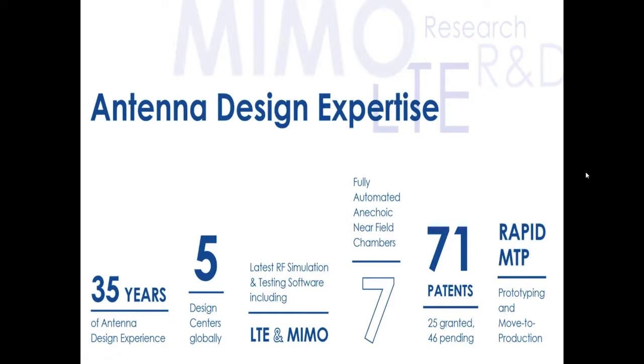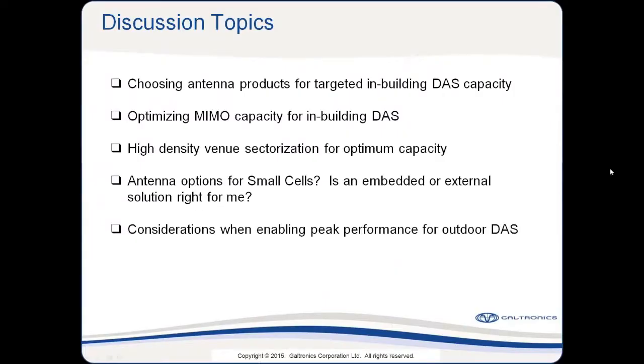The five points we're going to spend time talking about today are listed on the screen. First, choosing antenna products — one size does not fit all. Each build is unique, and each building has its own particular characteristics. Each build also has its own capacity and its own coverage requirements. So it's really important to understand and have a wide variety of options to target the in-building DAS capacity and coverage for that particular facility.